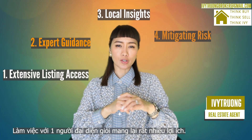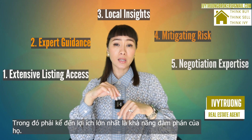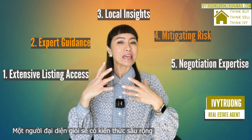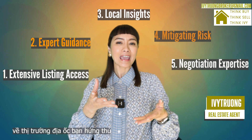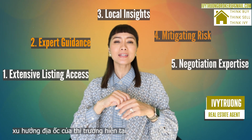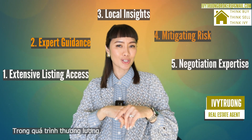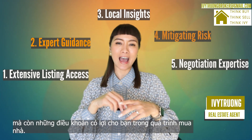Working with a buyer's agent offers several advantages, one of the most significant being their negotiation expertise. Good buyer's agents have in-depth knowledge of the local real estate market and can provide valuable insight on property values, market trends, as well as competitive offers. When it comes to negotiations, they can often secure better terms and prices on behalf of buyers.